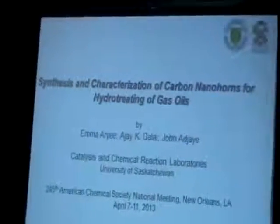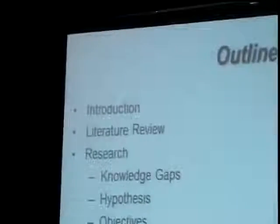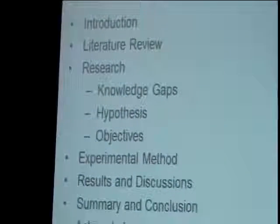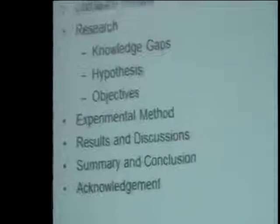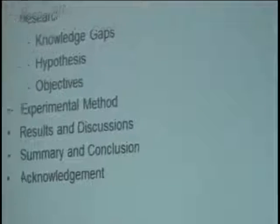Good morning everyone. My presentation begins with an introduction, which will be followed by the literature review, and then I'll talk about the research, which includes knowledge, hypothesis, and objectives. This will be followed by the experimental methods, results and discussions, summary and conclusion, and acknowledgements.